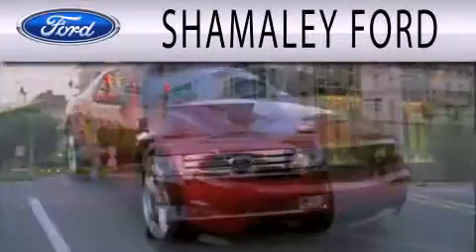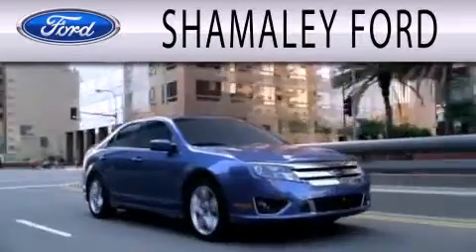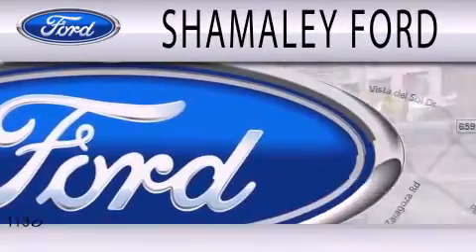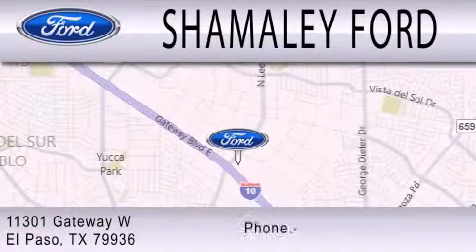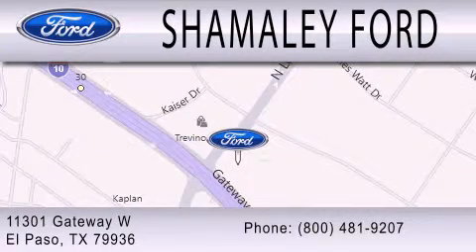Chamali Ford is dedicated to doing everything possible to ensure that the experience you have selecting your next vehicle is as pleasant as possible. We are located at 11301 Gateway Boulevard in El Paso. That's it. Thank you.